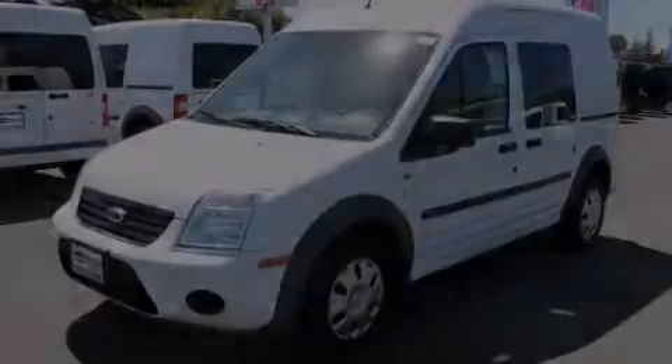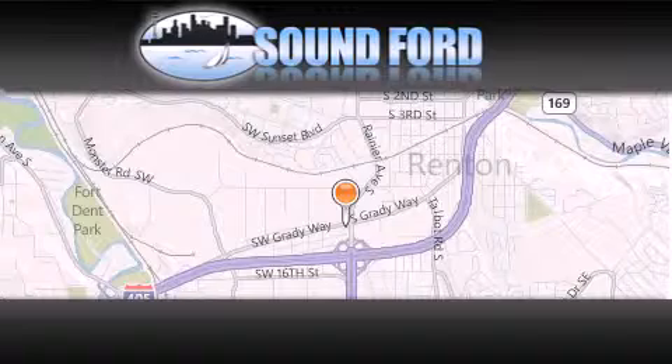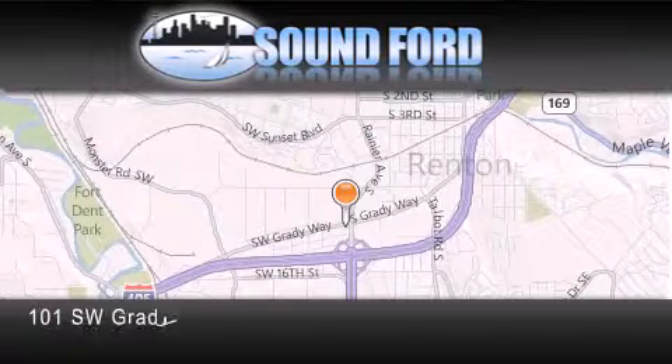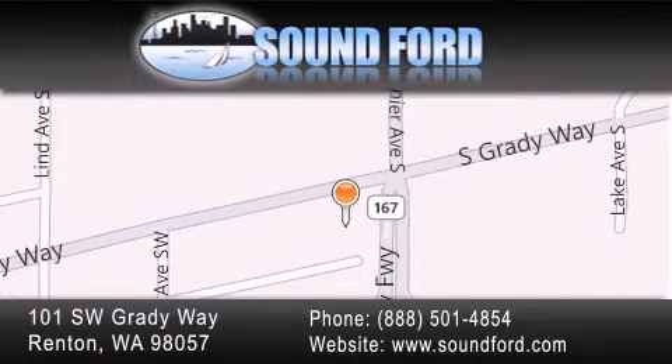Stop by today and test drive this vehicle for yourself. Sound Ford is located at 101 Southwest Grady Way in Renton. Our goal is to exceed all of your expectations to ensure that you'll return for future visits.